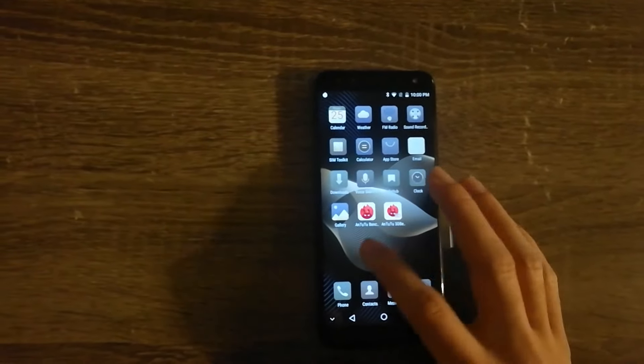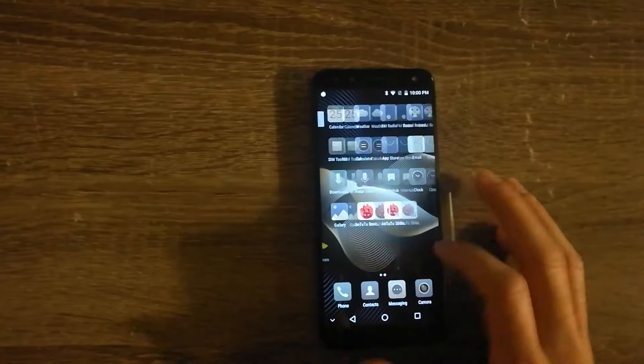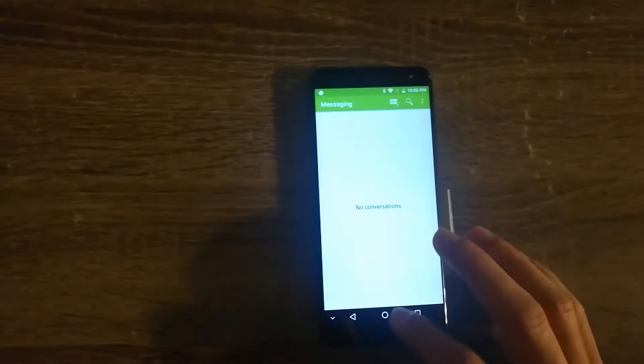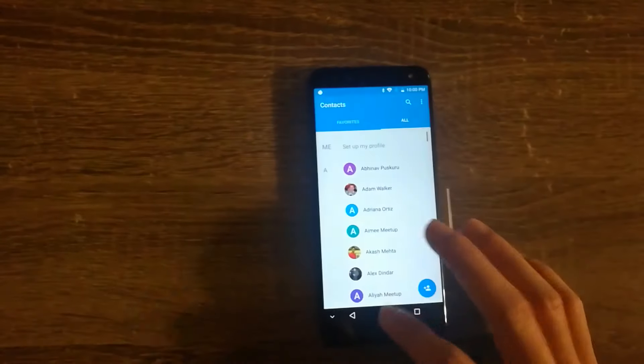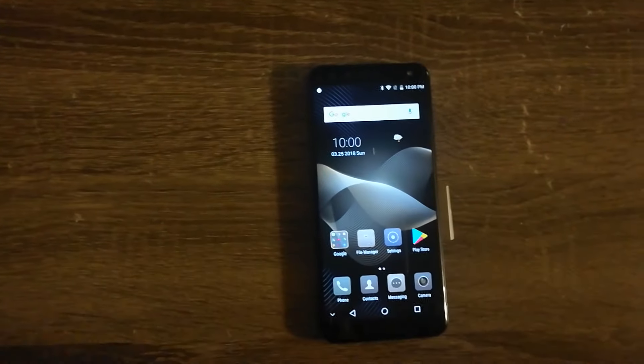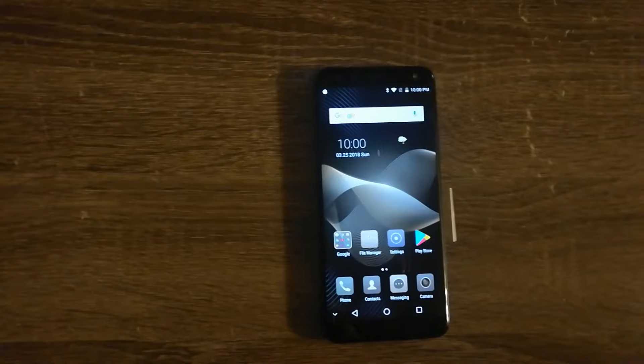If you guys are looking for a phone that feels smooth for $100, I think this would be a better fit than the Leagoo Mix. Whenever I've tried to switch between applications on the Leagoo Mix I've noticed some kind of lag, and this one does not have that.